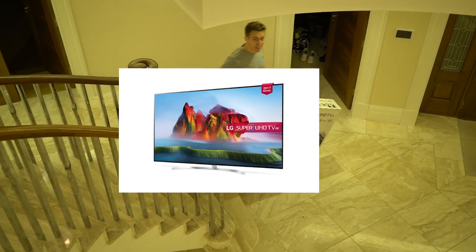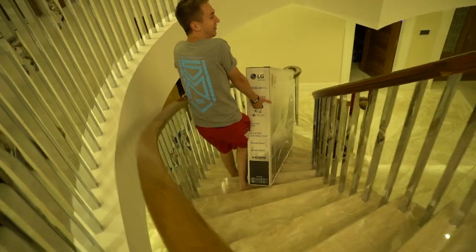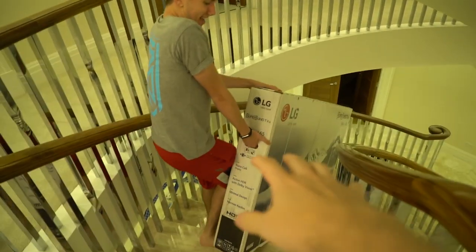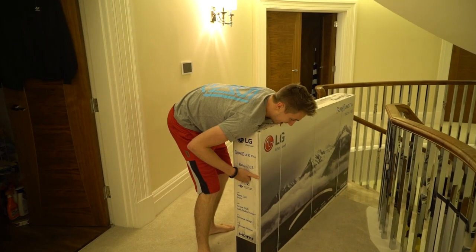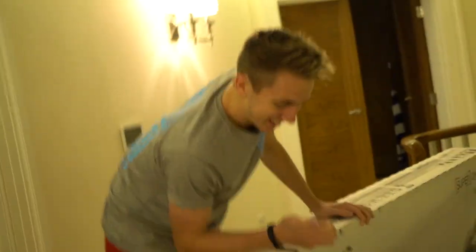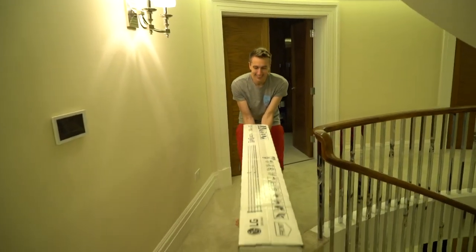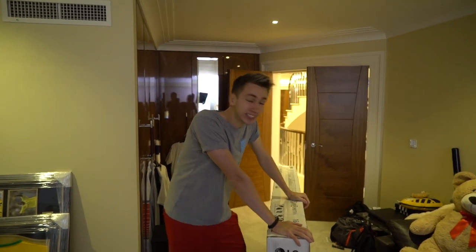Nano cell display TV. It's a nano cell display TV, Josh. I need help. Come on, I'm not joking anymore. Don't breathe. Oh look, it's so far away, I can't reach. They always say congratulations. Got your TV upstairs — you need a vacation. Come on, peasant. Keep moving. This isn't your TV or your room. So LG have been kind enough to send me this TV.